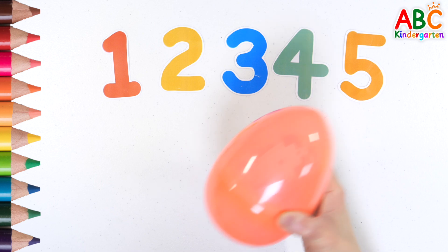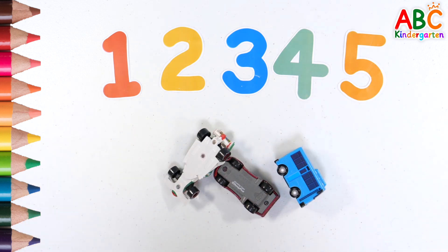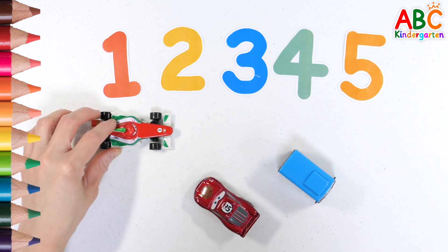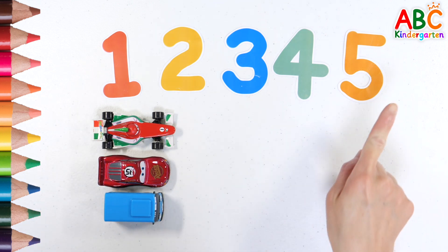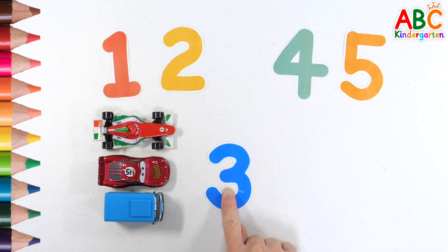What's in the egg? Shall we count? 1, 2, 3. Find the number 3. 3.